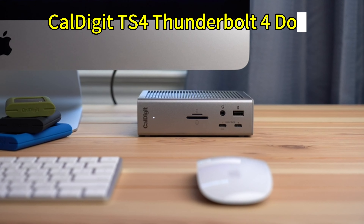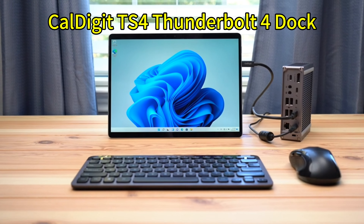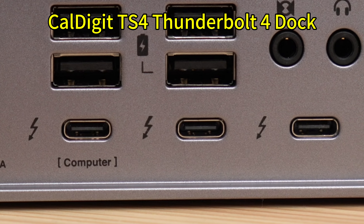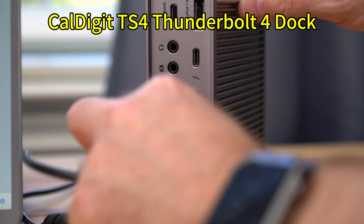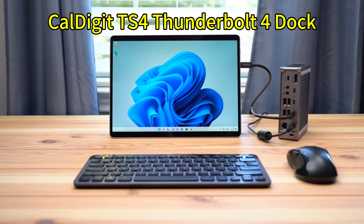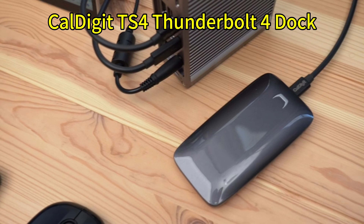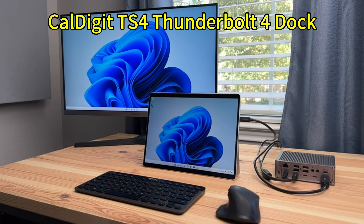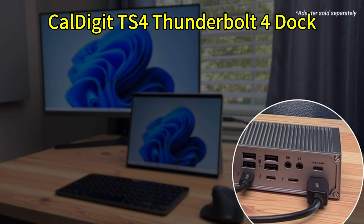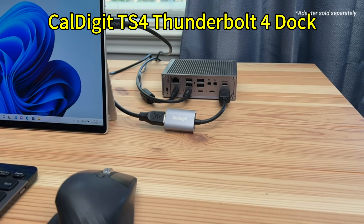Dock number one. First up is the CalDigit TS4 Thunderbolt 4 Dock. This dock is a powerhouse and a beauty wrapped in one. With its sleek aluminum body, it seamlessly matches your Mac aesthetic, giving your setup a consistent and professional look. This dock is an absolute beast with an insane 18 ports. You get triple Thunderbolt 4 ports, triple USB-C ports, 5 USB-A ports, a DisplayPort, Ethernet, an SD card reader, and an audio jack.